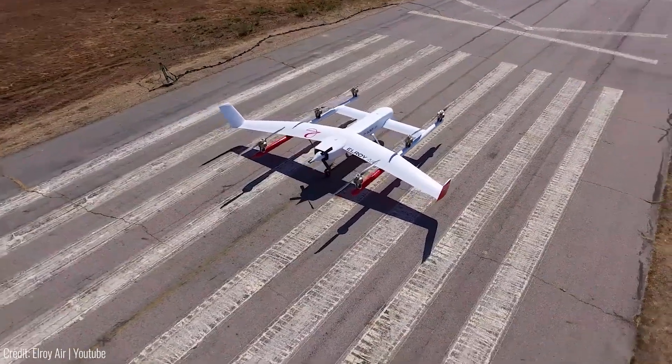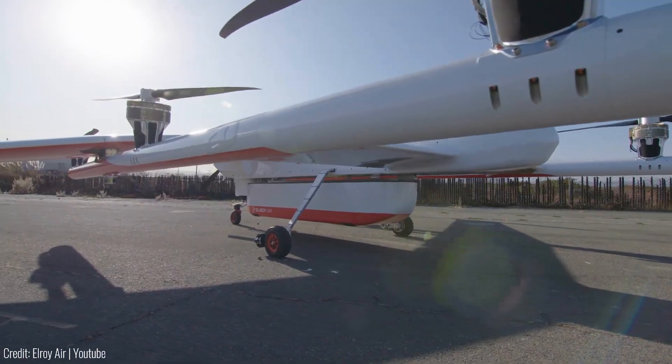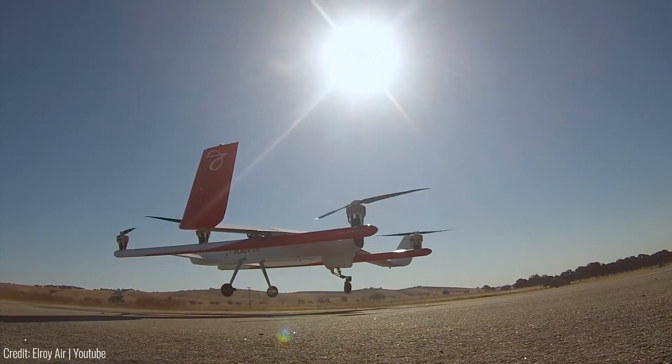The Chaparral opens up new possibilities for middle-mile logistics, disaster relief, firefighting, and humanitarian operations.